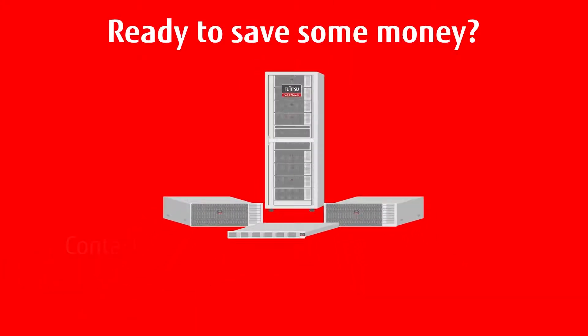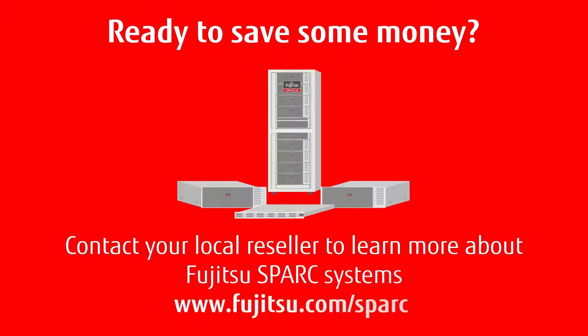Ready to save some money? Contact your local reseller to learn more about Fujitsu Spark systems.